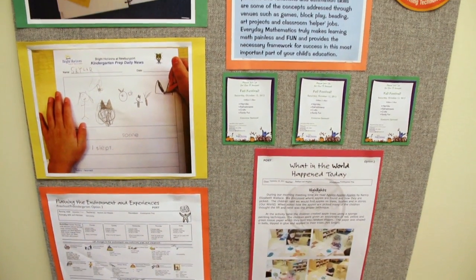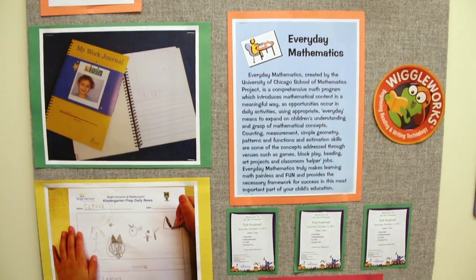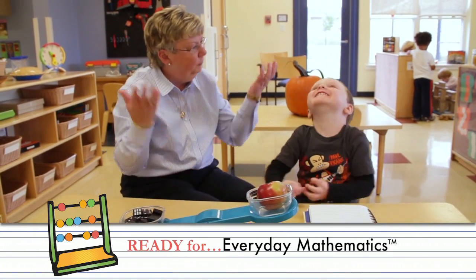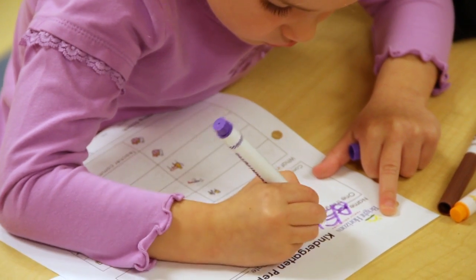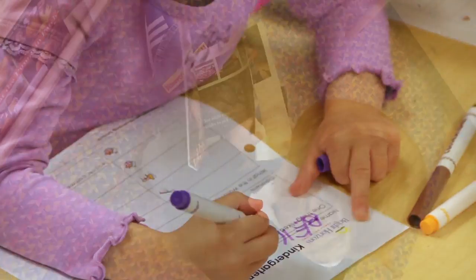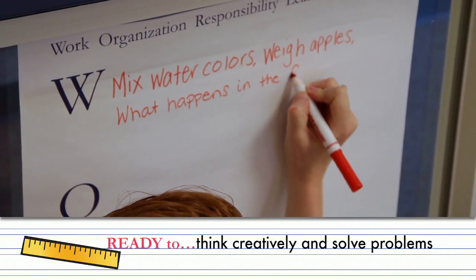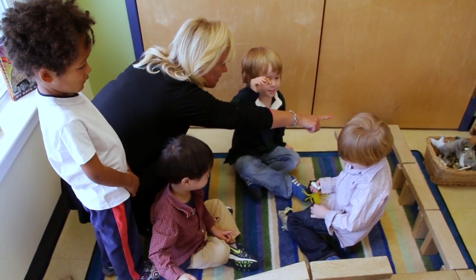With our World at Their Fingertips curriculum, your future kindergartner is sure to leave the classroom ready for school. Our curriculum approach includes important academic building blocks and extends to include lifelong learning skills such as initiative and problem solving. Equally important are the social milestones.